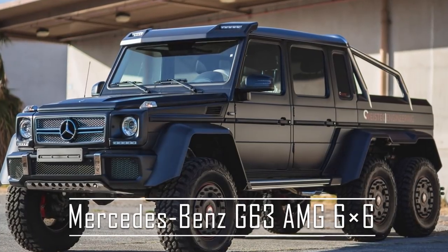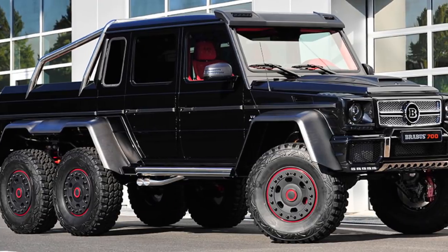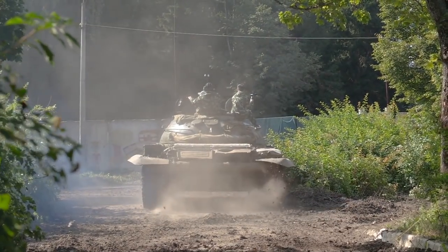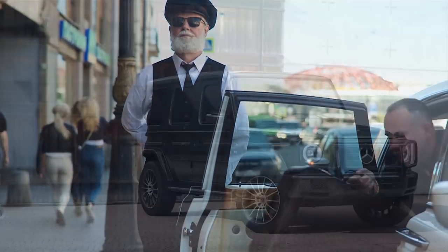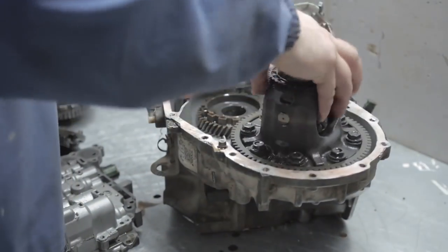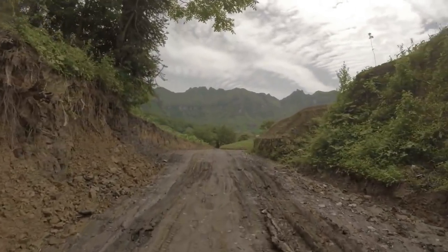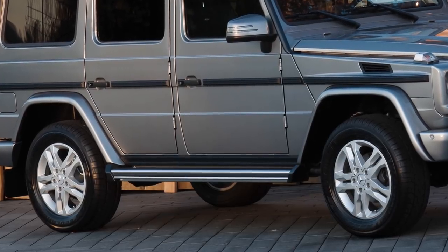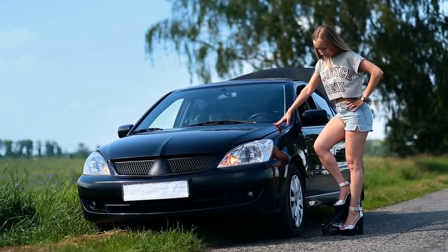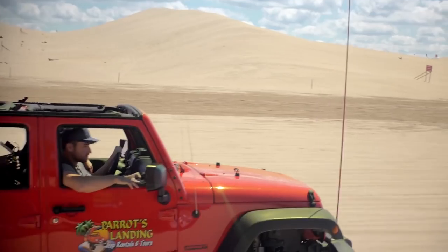Mercedes-Benz G63 AMG 6x6. At one time, it was the largest and second most expensive street-legal vehicle in the company's lineup. The Mercedes-Benz G63 is an odd blend of military engineering and high-end civilian luxury. Based in part on the Mercedes-Benz G-Wagon and designed and produced for the Australian military, the G63 features an advanced automatic transmission that can be adjusted for either on- or off-road conditions. The ground clearance is high enough to navigate most obstacles when piloted by a good driver. For off-road use, the G63 has the ability to automatically adjust tire pressure via an internal compressor in order to better adapt to sandy or muddy conditions.